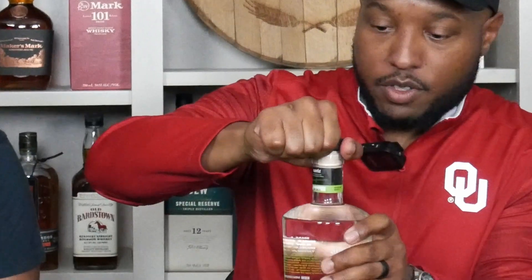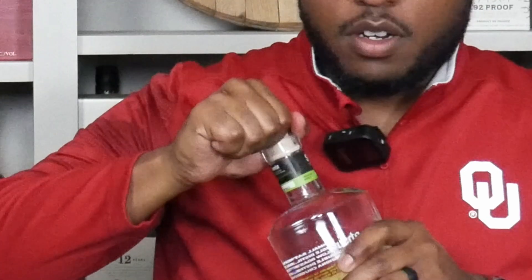This looks like a synthetic cork, so I might be able to keep this one. ASMR. That was good — it had a little bass. Nice little bass to it.